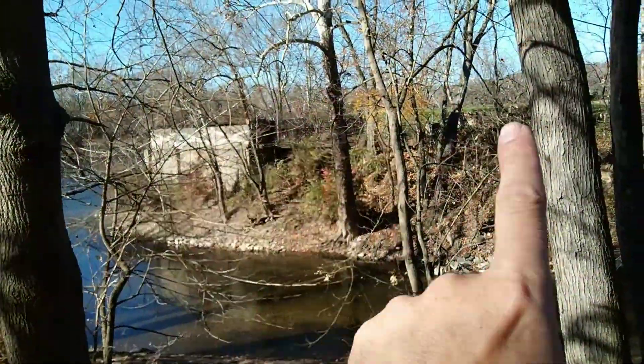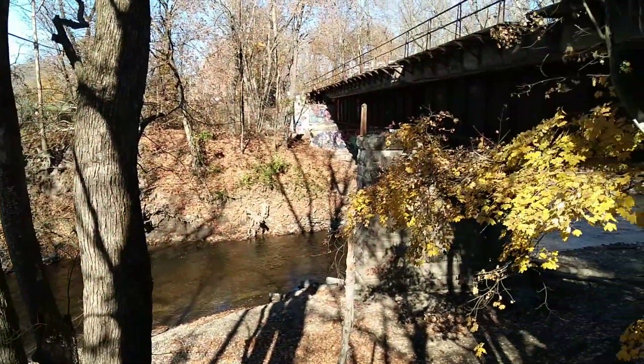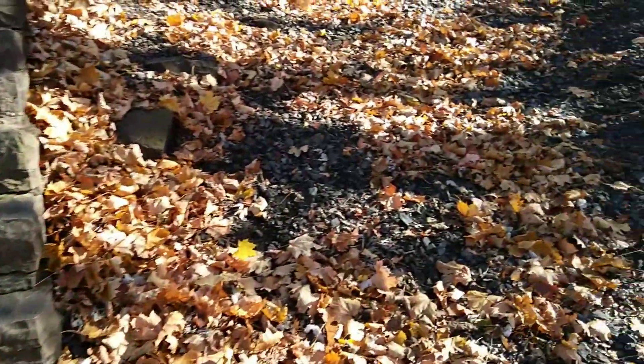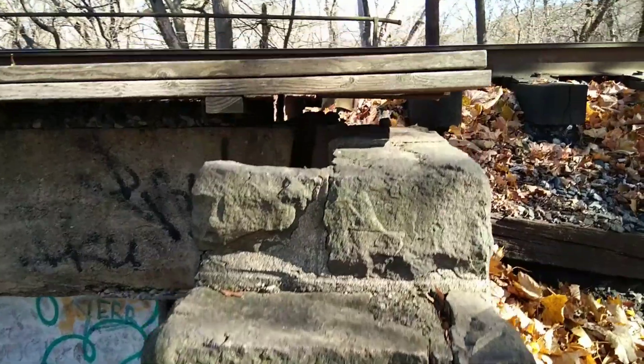We're going to head up there eventually, topside, so you can take a look. There are some neat little foundations left. It's tough to really grasp the size of the whole factory. I haven't really been able to find that many good pictures that really depict the whole landscape of the area.